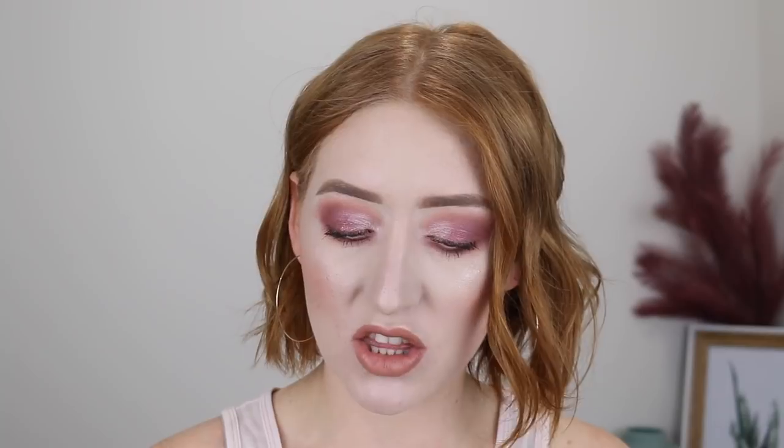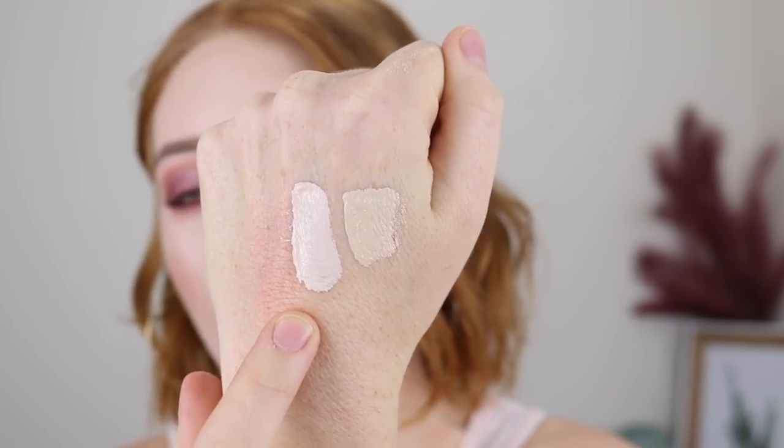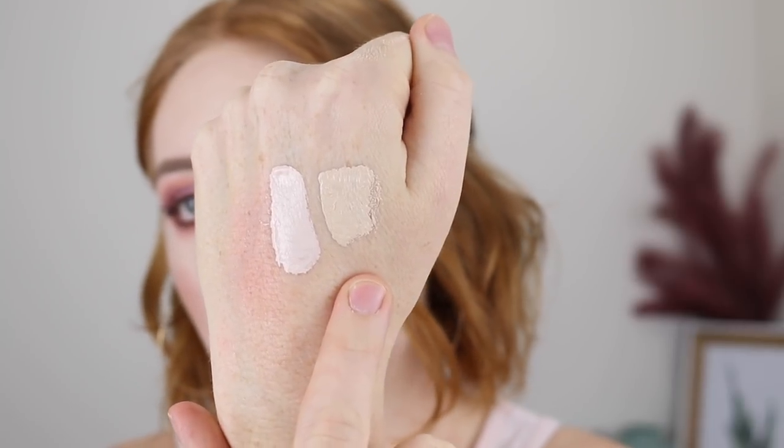Next, I have the Jouer Essential High Coverage Concealer, and this is in the shade Snow. This concealer's consistency is much better — it feels really lightweight under the eyes and has a really nice medium to buildable full coverage. The color Snow is so fair. If you want to brighten under your eyes and you're fair like me, this is the one to go for. Here is a swatch of it next to the Becca concealer I just talked about. I do really like this concealer. Once I use it all up, I probably wouldn't repurchase it, but if you're after a medium-to-full, lightweight, and really fair concealer, I would recommend it.